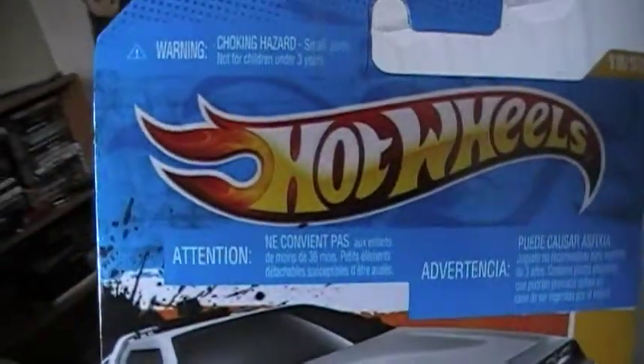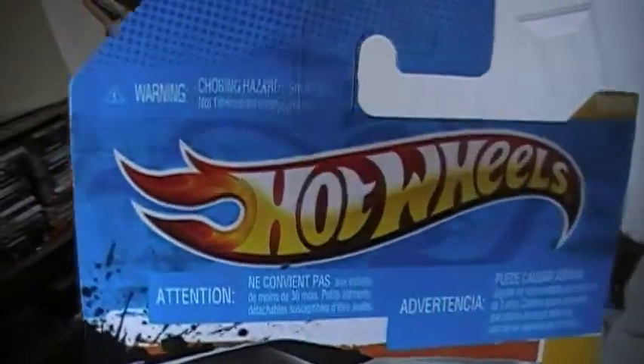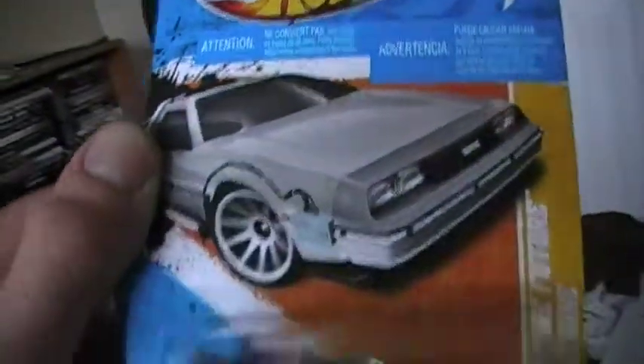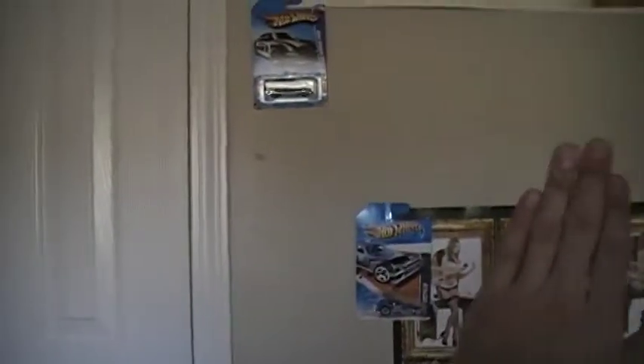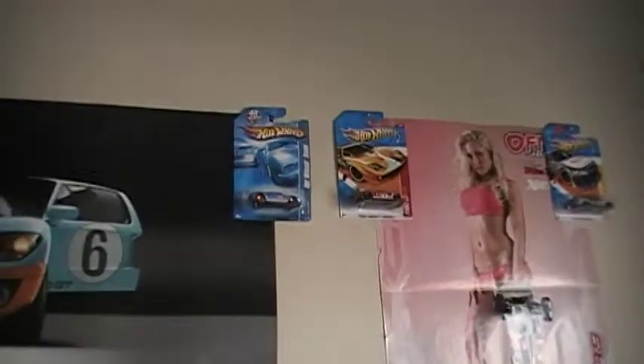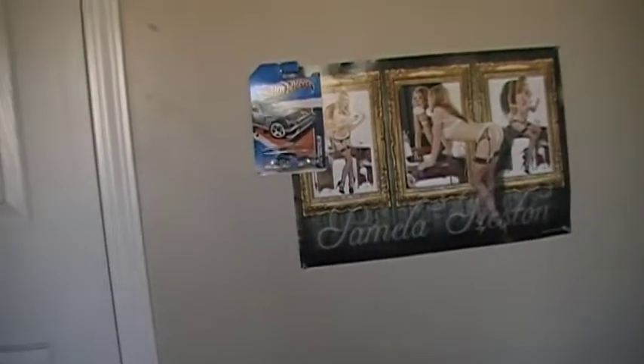I didn't think they put the choking hazard small parts warning on the front of the card — I'll have to go with that. As you can see, I'm running out of space for my cars. I need to get more posters — I've been hanging them on my wall. Hey, until next time!